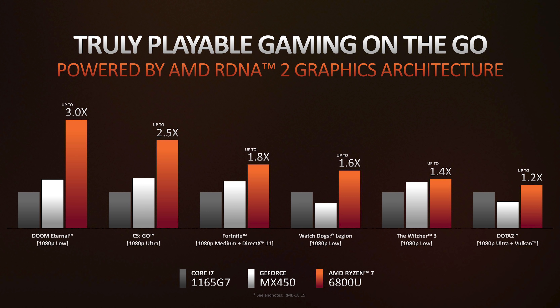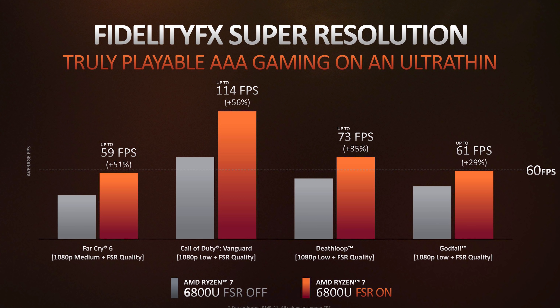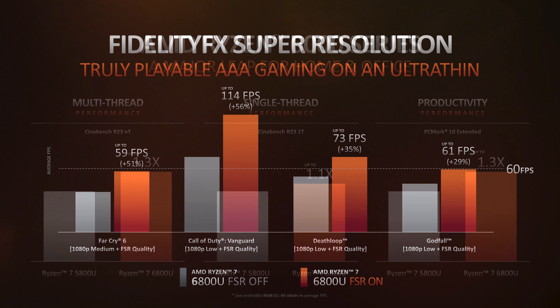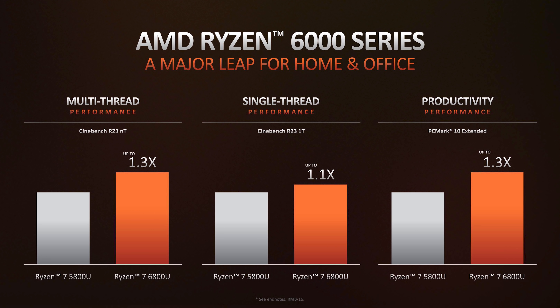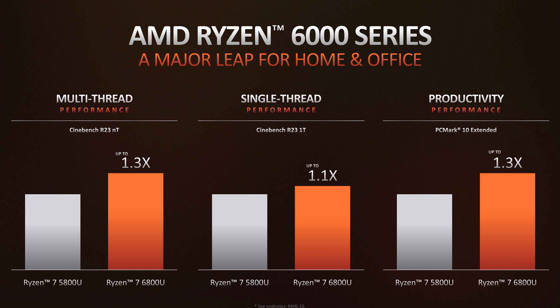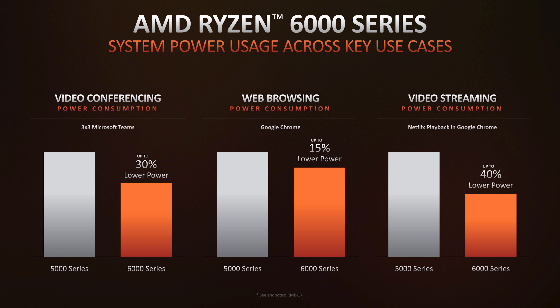AMD expects the 6800U to easily beat Intel's Core i7-1165G7 and Nvidia's MX450 in gaming, although both of those parts will be updated in 2022 to newer designs, so take that with a grain of salt. With FSR enabled, AMD is touting roughly 60fps at 1080p in major titles like Far Cry 6 and Deathloop on the 6800U — impressive even if visual quality is reduced, as that sort of gaming hasn't really been possible on 13-inch ultrabook systems before. AMD is also listing 10% higher single-thread and up to 30% higher multi-thread performance for the 6800U versus 5800U at 28W, and some designs are expected to offer up to 24 hours of video playback on battery.